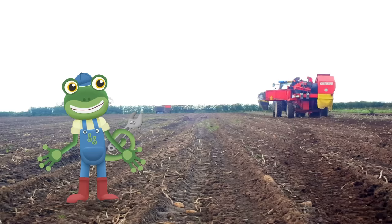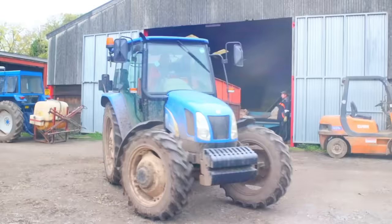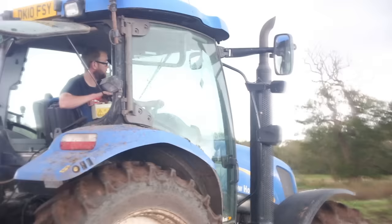Farmers rely on the changing of the seasons — Spring, Summer, Autumn and Winter — to help their crops grow. It's now Autumn and the leaves are falling off the trees. Out in the fields, we're going to be using the tractor to dig up the potatoes that we planted. They've been growing all summer long.